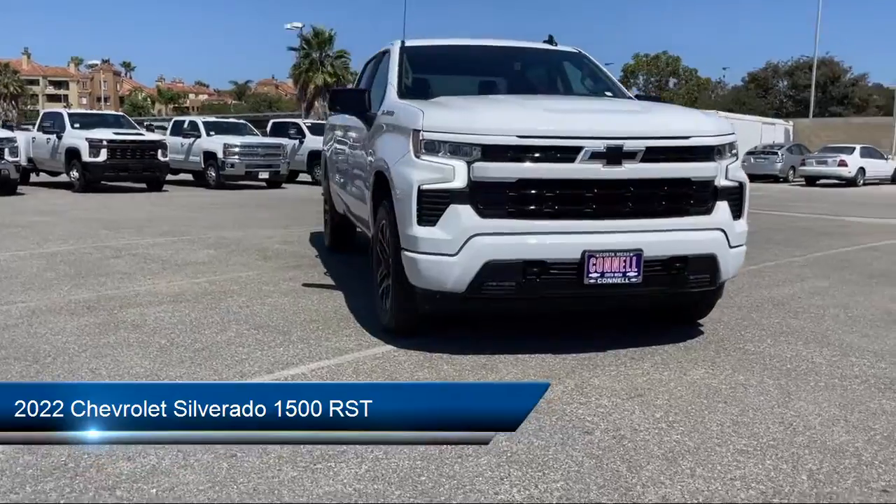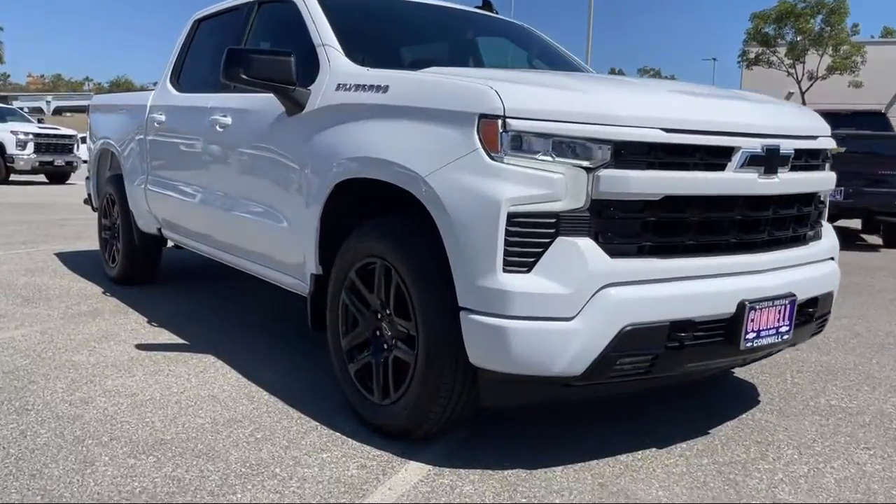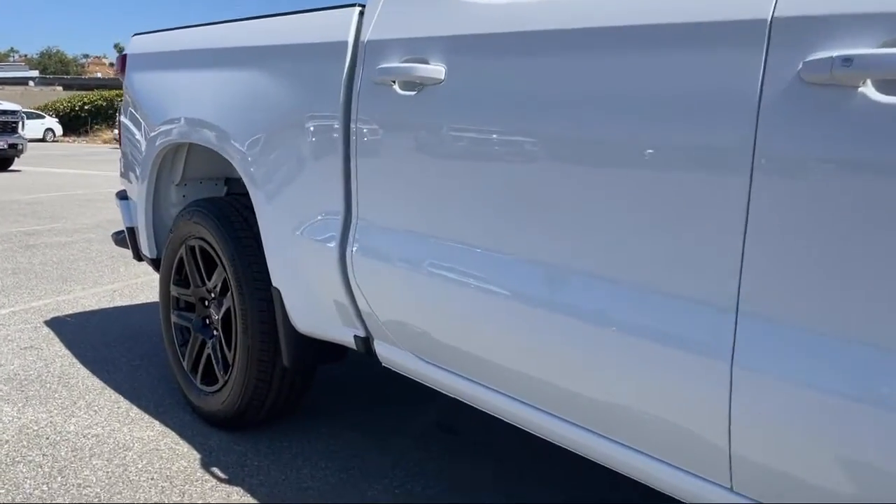It comes equipped with smart device integration, climate control, lane departure warning, Bluetooth smartphone integration, and heated front seats.